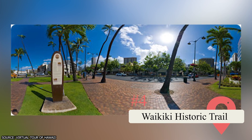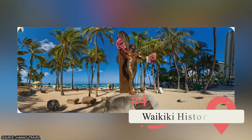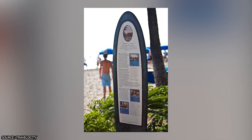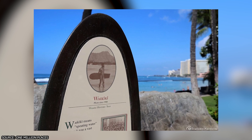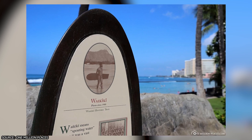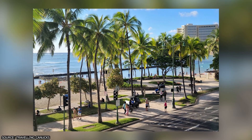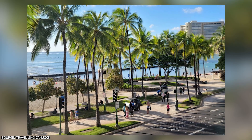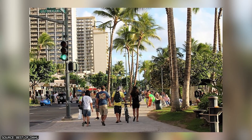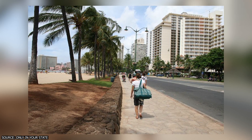4. Waikiki Historic Trail. This trail spans two miles from Kapiolani Beach Park to Kalakaua Park. You'll learn about the history and culture of Waikiki as you walk along. The path includes 21 bronze-cast surfboard markers over six feet tall, each sitting at an important location like the Hilton Hawaiian Village, International Marketplace, and Royal Hawaiian Hotel. The Duke Kahanamoku statue and the healing stones of Kapaemahu are also worth visiting. Keep in mind this is a self-guided tour, so stay on the path, follow the markers, and bring enough supplies.